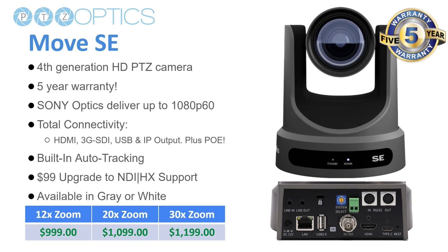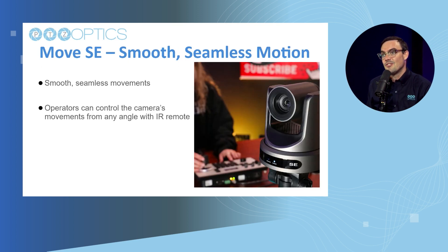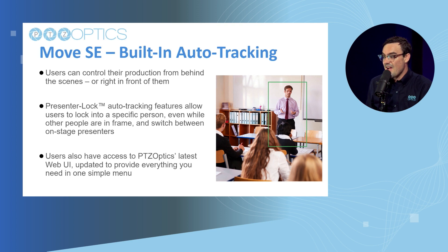This is our entry-level standard edition PTZ Optics camera, really ideal for live streaming and video production in the 1080p world. For a lot of people, they're not quite ready to move up to 4K or don't quite have the infrastructure set up. It's a huge leap from our Gen 2 cameras with these Sony CMOS image sensors — very smooth and seamless to control. You can use it from any angle with an IR remote control; we've put a new IR sensor on the back and there's one on the front as well.